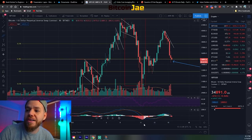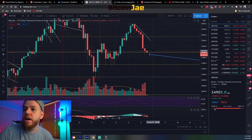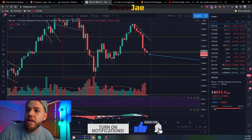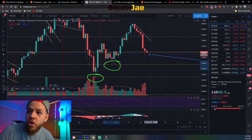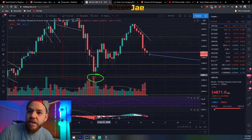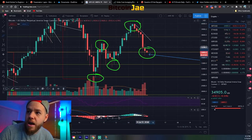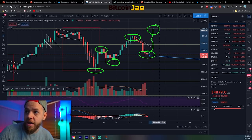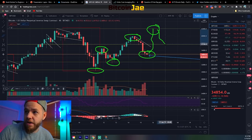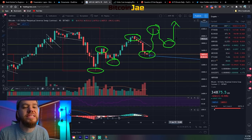That combined with the Fibonacci level told me this was clearly an area of interest where people would try to hold the price up. Now, is this good or bad that we're currently going down? As long as we hold here and close above this area, we're fine. We printed a higher low and then another higher low, so we'd be printing higher high, higher low, higher high, higher low. The next step would be a higher high - we'd need this to bounce up and form that higher high, then another higher low, and then a breakout.